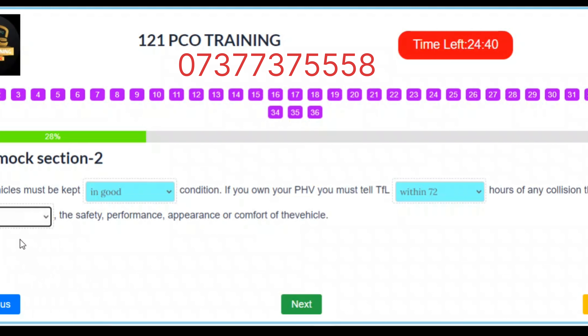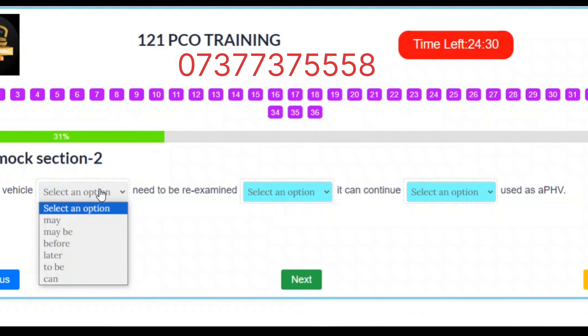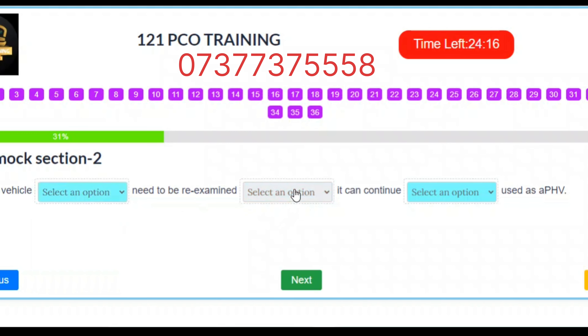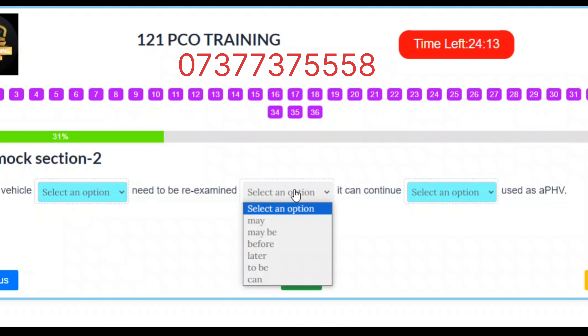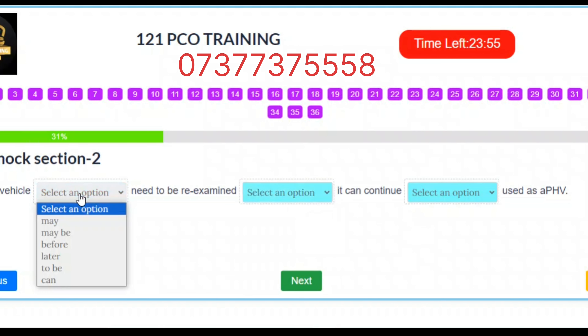Question 11. The vehicle may need to be re-examined before it can continue to be used as a PHV. Correct answers: Slot 1 – May. Slot 2 – Before. Slot 3 – To be.